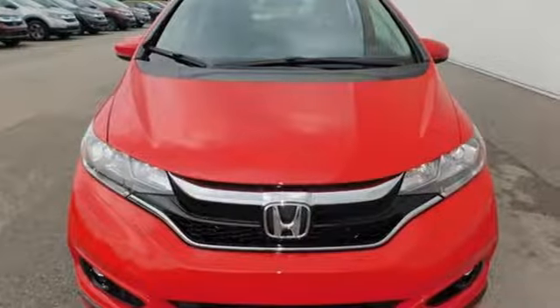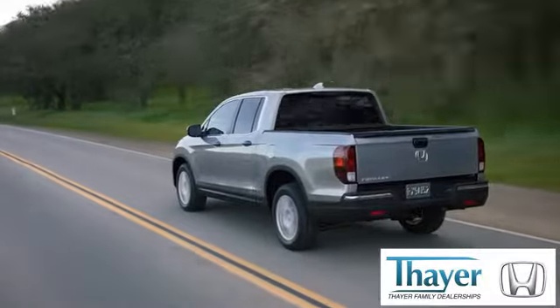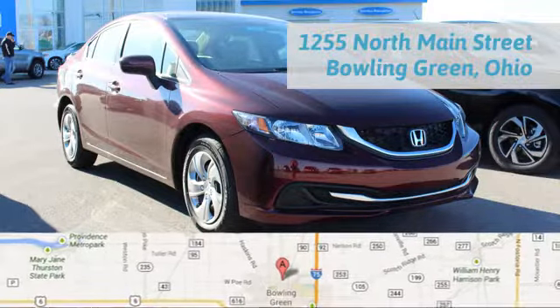Get fit for fun. Test drive this Honda Fit today. Honda is happy to pass the savings and quality on to our customers. Call, click, or stop in today. We are conveniently located at 1019 North Main Street in Bowling Green, Ohio.